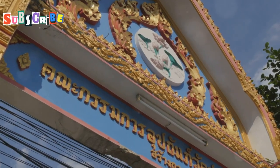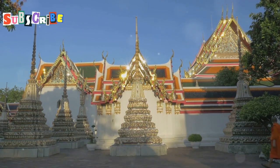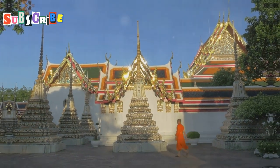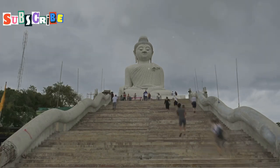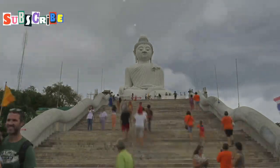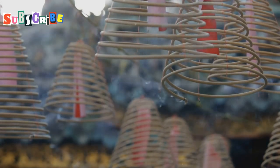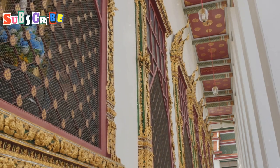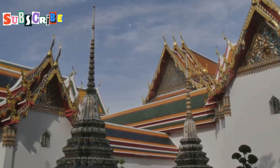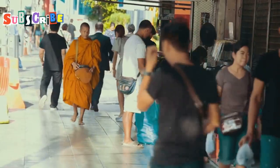Up ahead we have some of Phuket's most revered cultural landmarks, each with its own story to tell. Get ready to be amazed by the intricate details and spiritual significance of these ancient sanctuaries. One of the things that strikes me most about Phuket Old Town is the harmonious blend of cultures, and nowhere is this more evident than in the numerous shrines and temples that dot the neighbourhood — each one a testament to the island's rich spiritual heritage. Look at the intricate details of this Chinese temple, the vibrant colours and the smell of incense filling the air. It's a sensory overload in the best way possible. Many of these temples date back centuries and are still active places of worship today. You'll often see locals making offerings, lighting incense, and paying their respects — a beautiful reminder that faith is an integral part of life here.